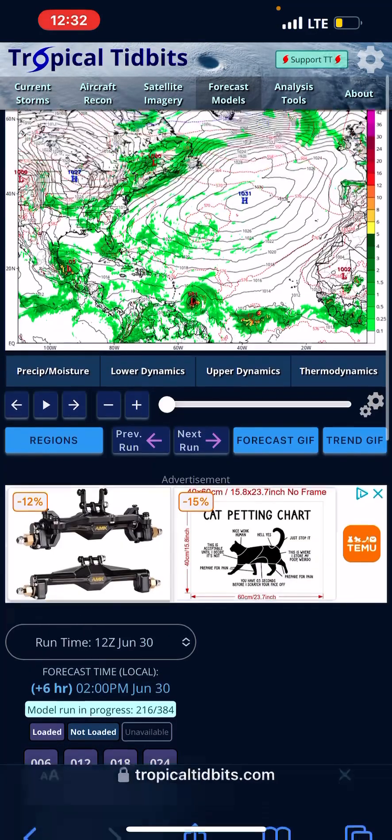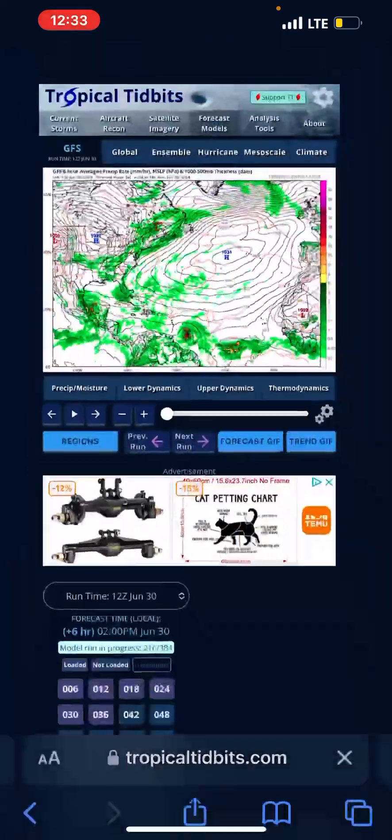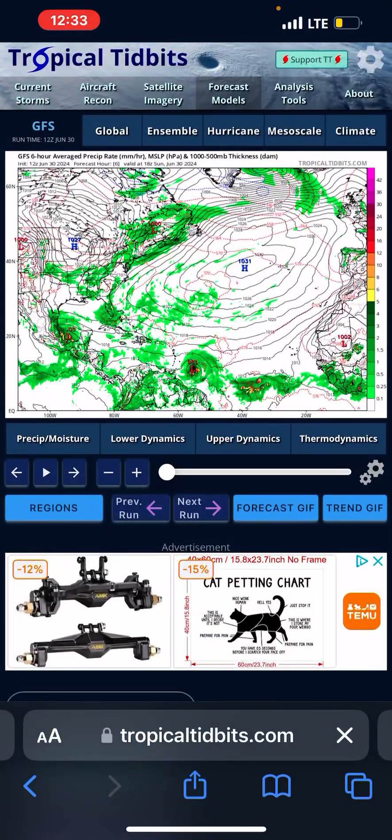As you can see, in the next 24 hours the GFS has it at 981 millibars — which obviously it's not. It's already at 958 millibars right now.